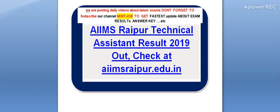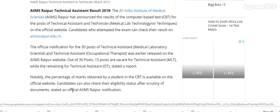Watch this video till the end. All India Institute of Medical Science AIIMS Raipur has announced the result of the computer-based test for the post of Technical Assistant and Technician on the official website. Candidates who attempted the exam can check the result at aiimsraipur.edu.in. I will provide you the link in the description.